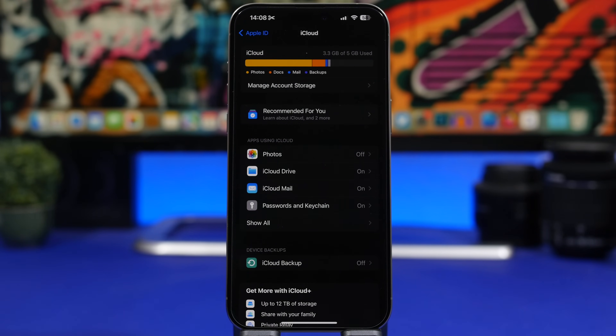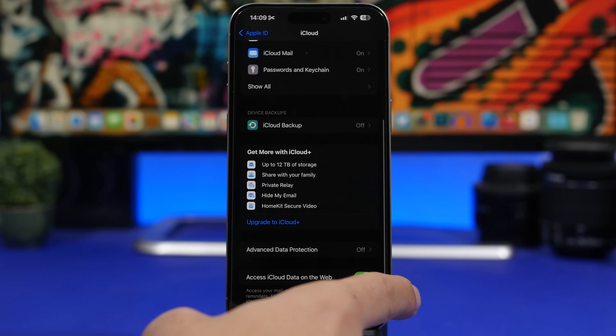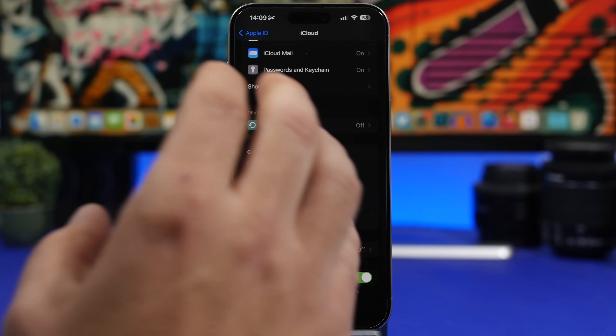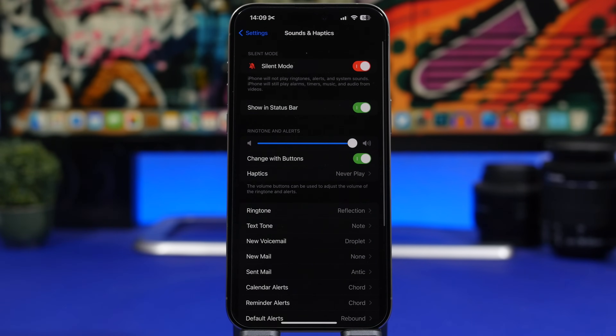Next, go to the top of your Settings app, tap your Apple ID, then iCloud. You'll find an option called Access iCloud Data on the Web, which means all the data stored on your iCloud can be accessed from iCloud.com. Anytime you need it, you can log in on your computer with your Apple ID and have access to everything saved on your iCloud account.